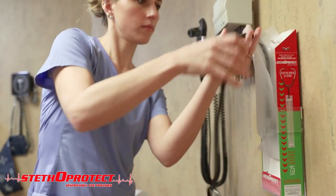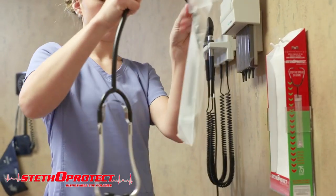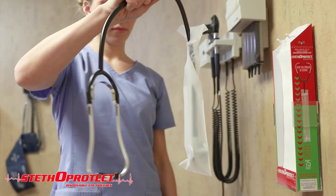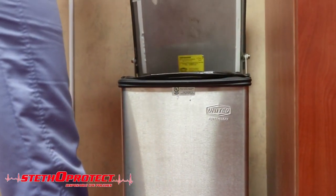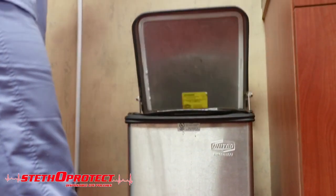Insert the stethoscope into the pouch using your dominant hand and let it flow down all the way. Pull out and up to remove the pouch with the stethoscope in it. Use the protected stethoscope on your patient, and when done, pull out the pouch and dispose of it in a garbage container.